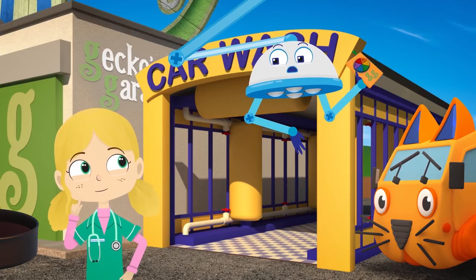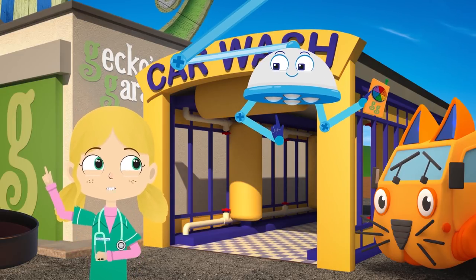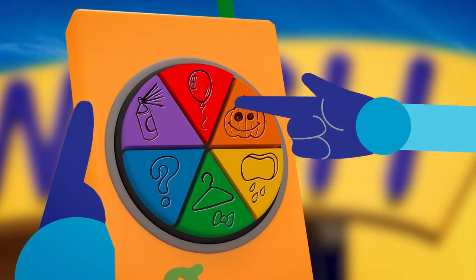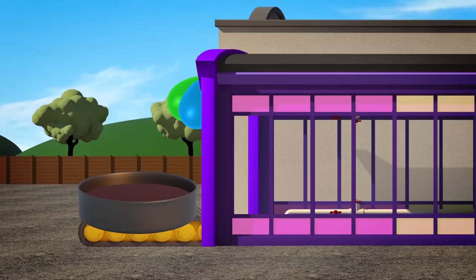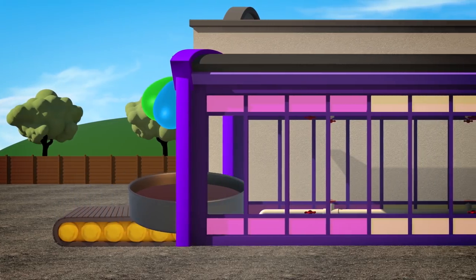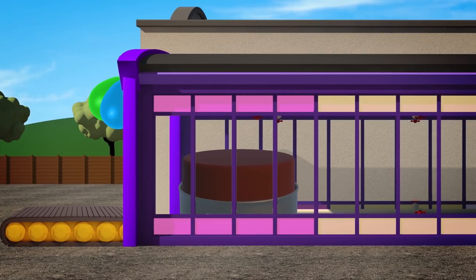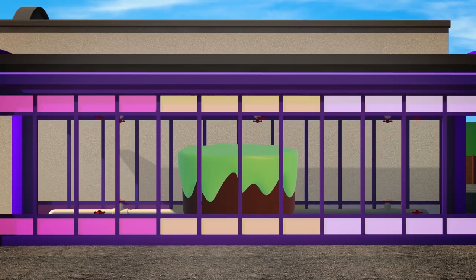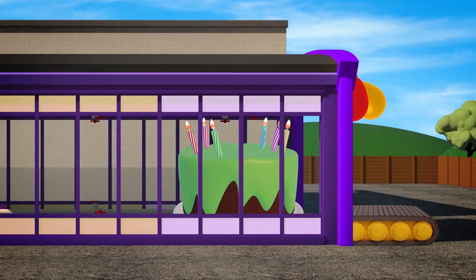I've found this controller for the truck wash, Dr Poppy, and it appears to have a party setting on it. Shall we see what it does? Great idea, Robbo. Press the party button. The truck wash has changed into a giant cake baking and decorating machine. Let's put it in. Look at that cake rise. Now the birthday cake is getting decorated. The icing is green, just like Gecko. And finally, the cake just needs a few candles.